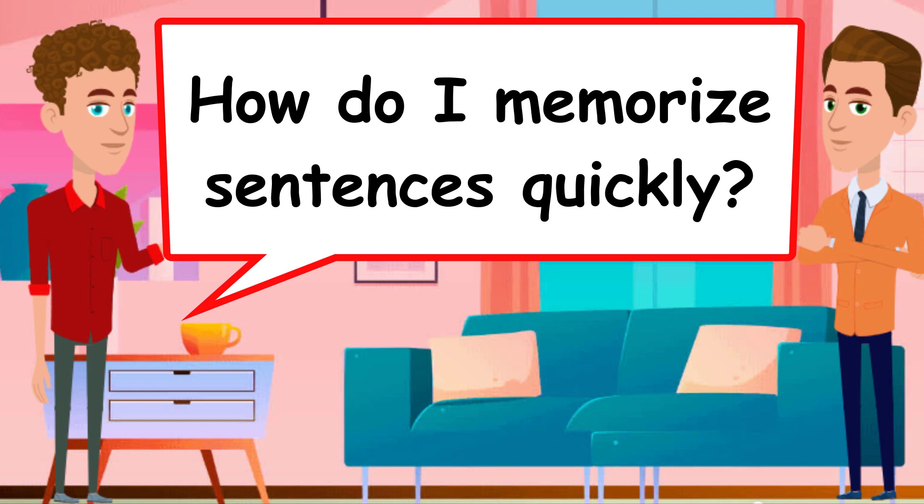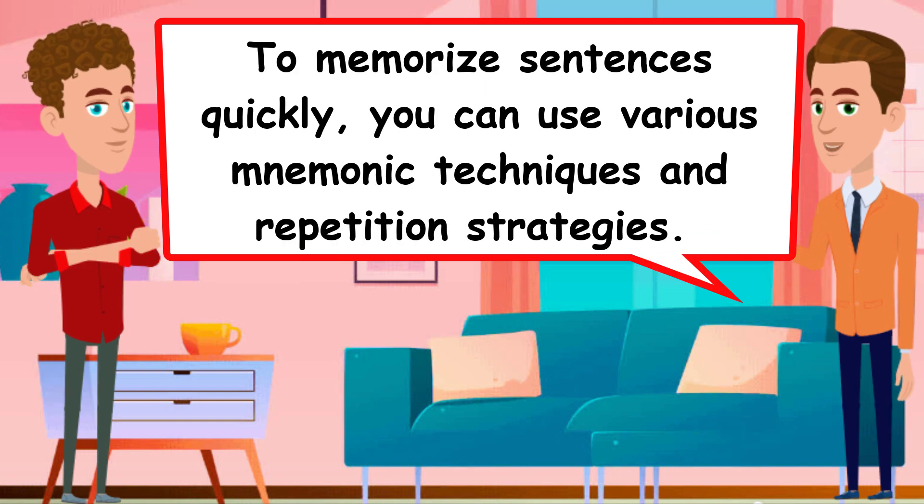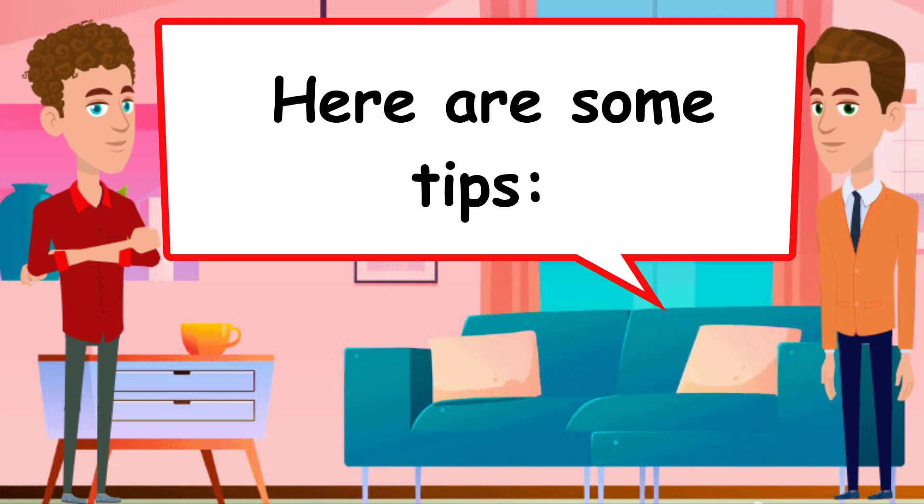How do I memorize sentences quickly? To memorize sentences quickly, you can use various mnemonic techniques and repetition strategies. Here are some tips.